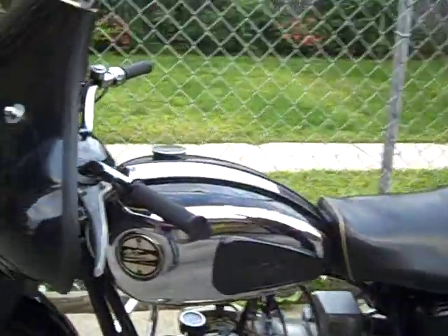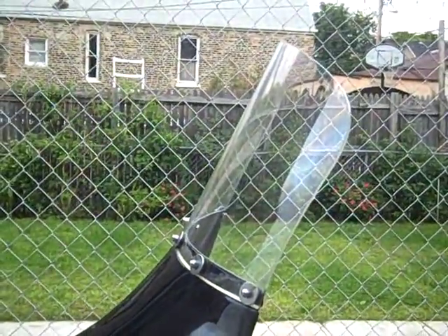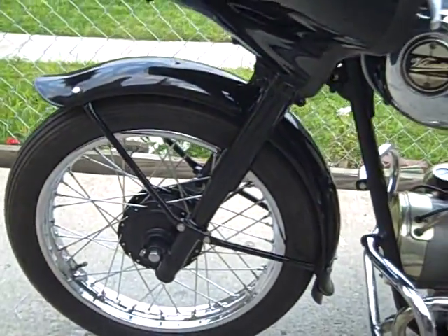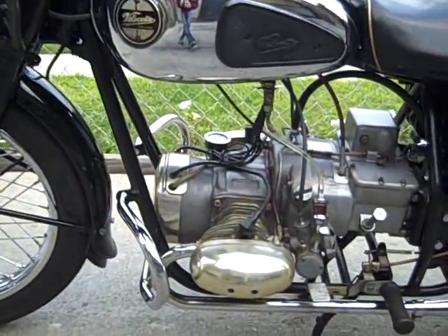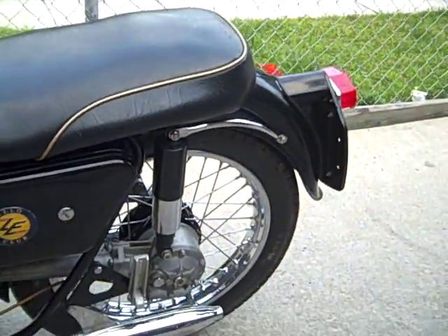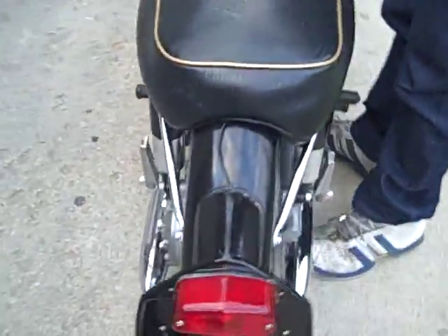At the time, two British companies — Velocette and Douglas — made a cottage industry of constructing these fine machines. They're engineered, designed, and built like Swiss watches. Something really rare and unusual. I'm going to fire this puppy up.